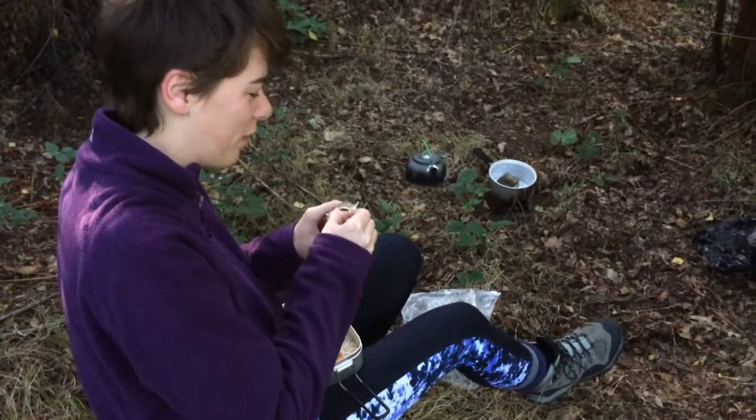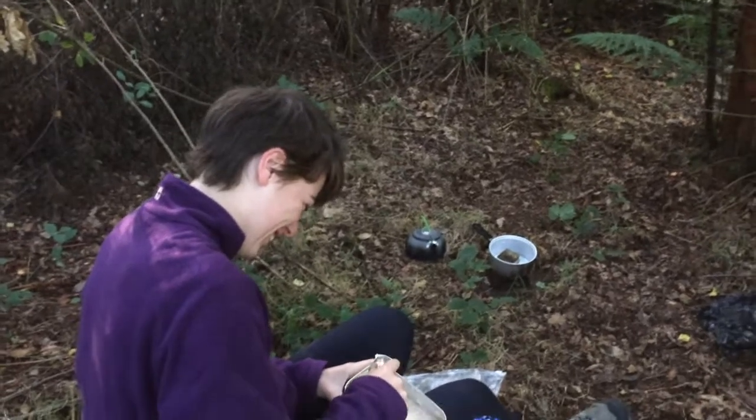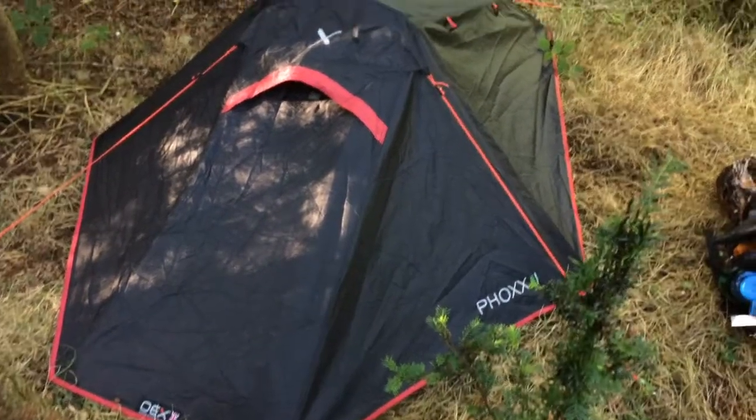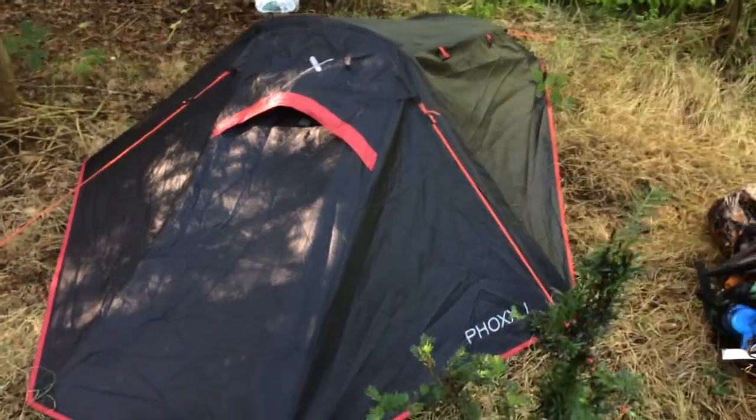Hey YouTube, welcome to Be Nature. It's a little bit of a different episode today as me and Becca are hiking Hadrian's Wall. We probably should have started filming yesterday, but this is the second day and this is our first morning after our camp. For this camp, me and Becca spent ages trying to find decent lightweight tents that weren't too expensive. I'll show you Becca's first — this is Becca's tent, it's the OX Fox one, and she's had a lovely night's sleep.